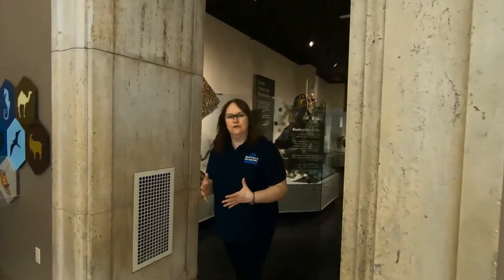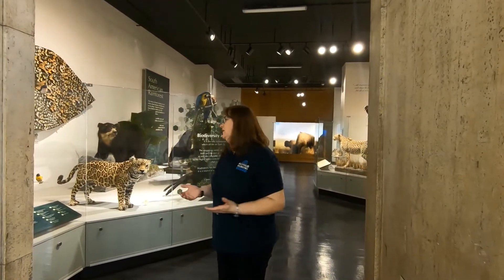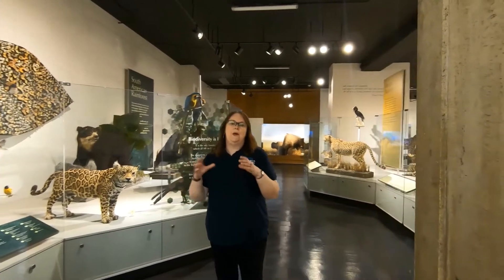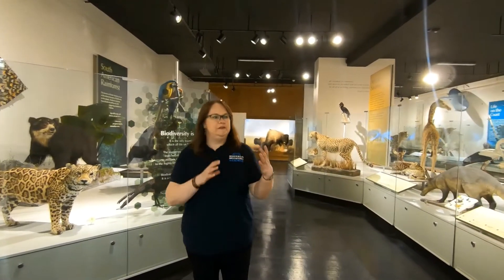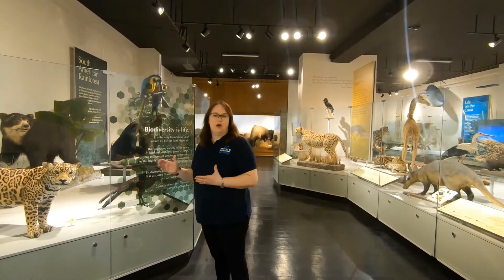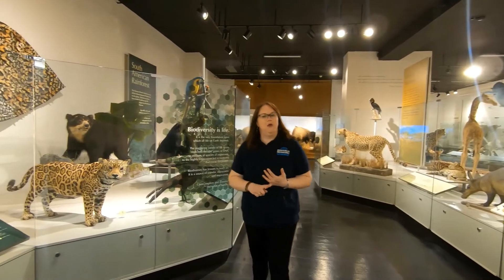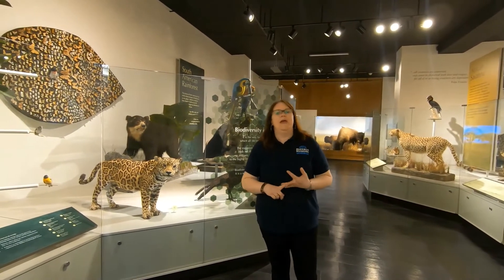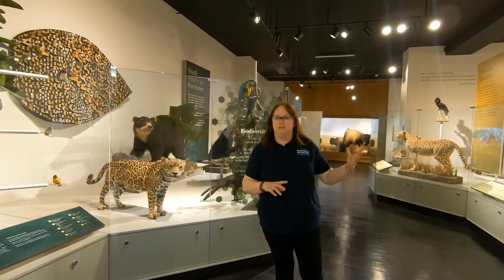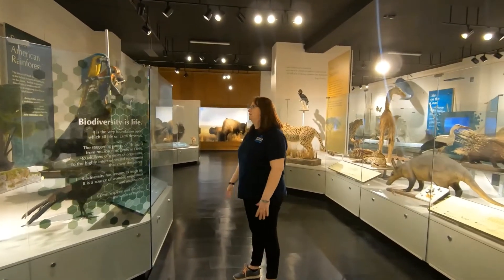Rather than focus on an animal class like vertebrates, we wanted to show our collection in context — what can our collection tell us about life on earth? So we looked at biomes, different life groups where certain flora and fauna interact with each other. We chose the rainforest biome, the savanna biome, and the tundra or Arctic biome. So first, let's explore the rainforest here at the Buffalo Museum of Science.